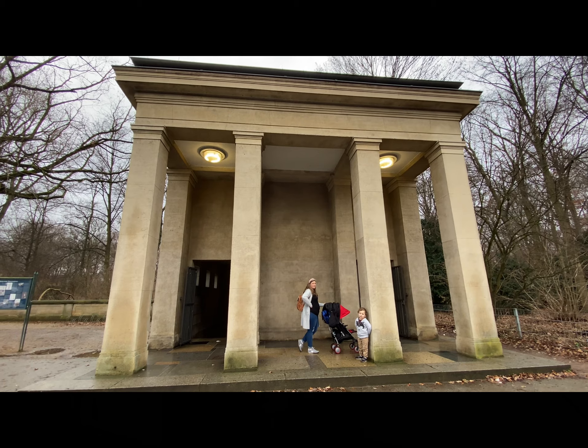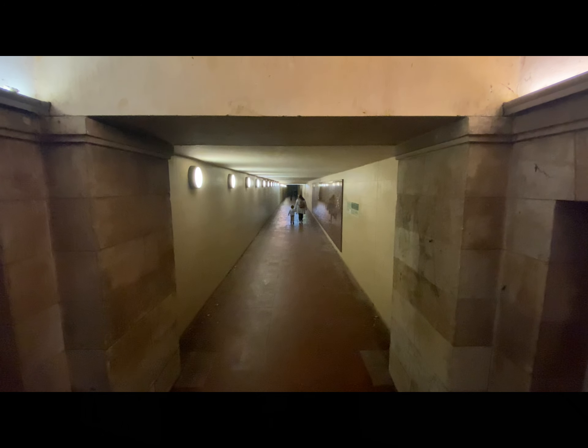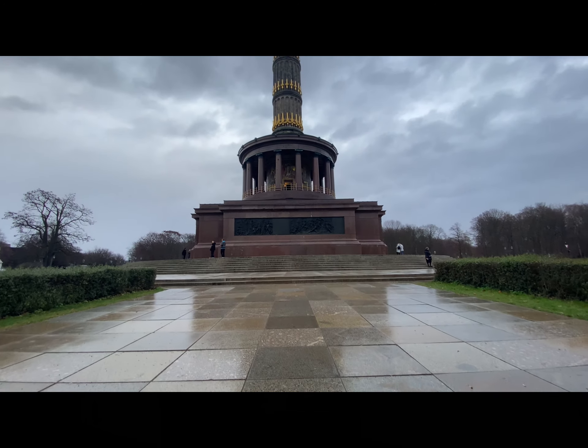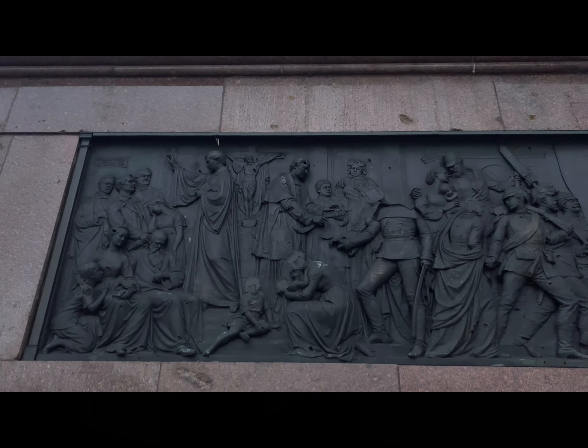Also here at the Tiergarten, you can find the Victory Column, which was built to commemorate the Prussian victories. This statue stands at 67 meters tall and it's free to come and visit. You can also go to the top to a viewing platform for four euros. Since the monument is located in a traffic circle, you can reach it by going through a tunnel underneath the road. The monument was completed in 1873, but in 1939 the Nazis moved it to this location in Tiergarten as part of their plans to redesign Berlin.